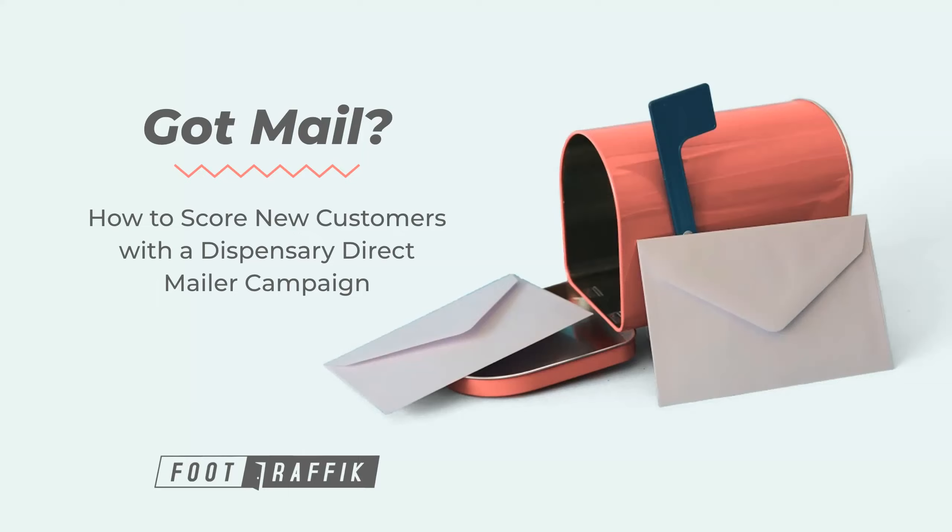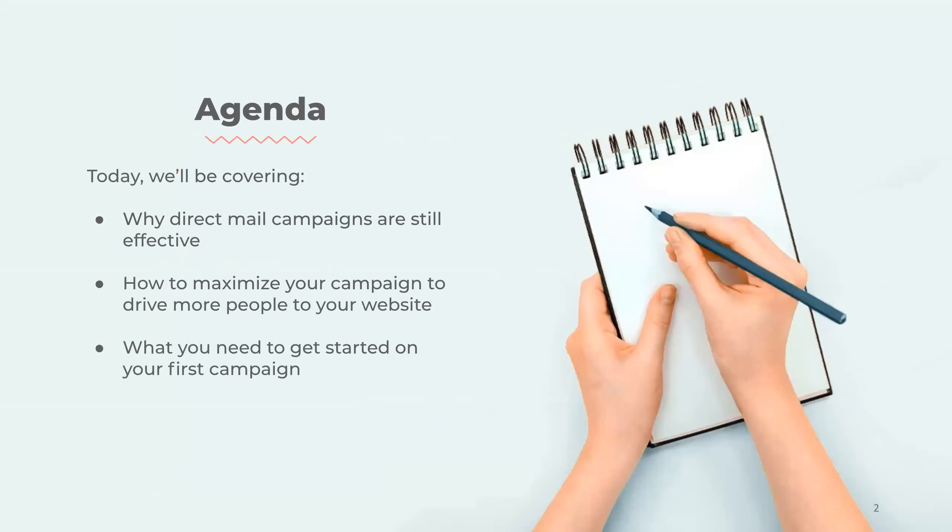It is very important to consider some of these more traditional advertising strategies, and so we're really excited to share our experience with direct mailers. 'Got Mail' — how to score new customers with a dispensary direct mailer campaign. We're going to be talking about how to get online sales with geo-targeted campaigns and mailers. On our agenda for today: why direct mail campaigns are still effective, how to maximize your campaign to drive more people to your website, and what you need to get started on your first direct mail campaign.